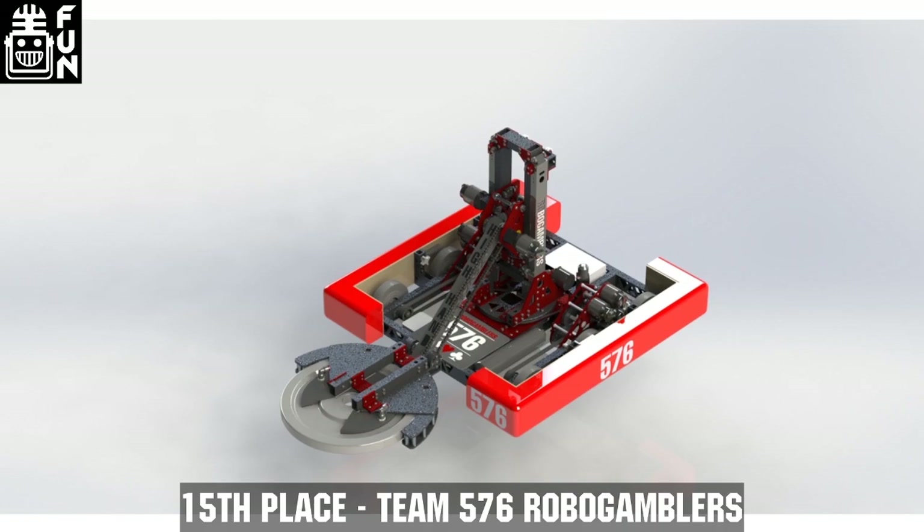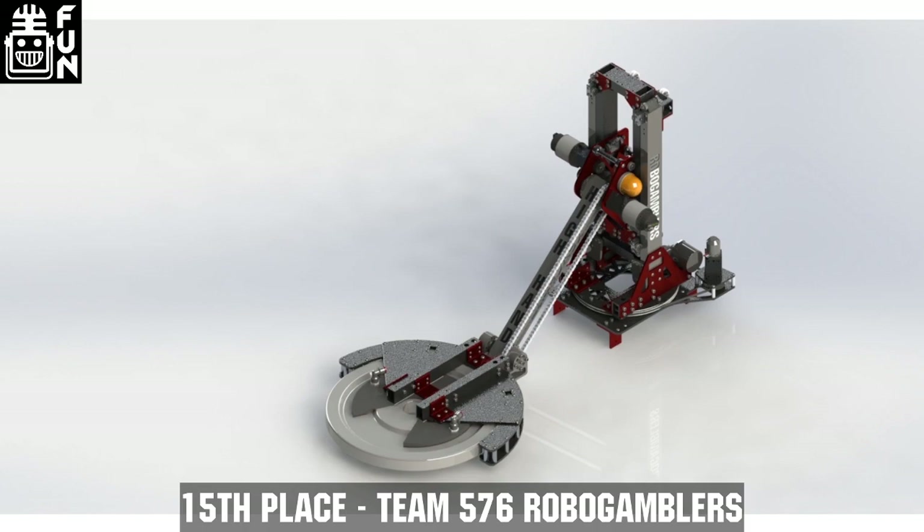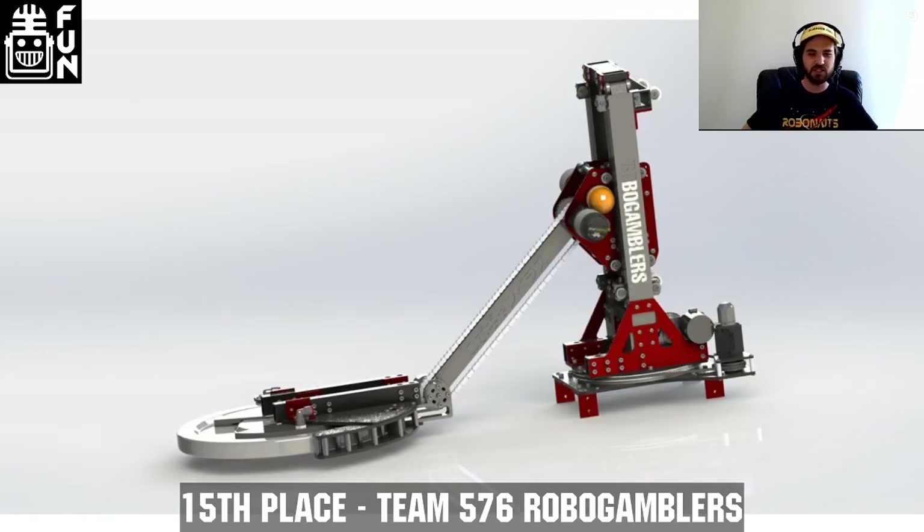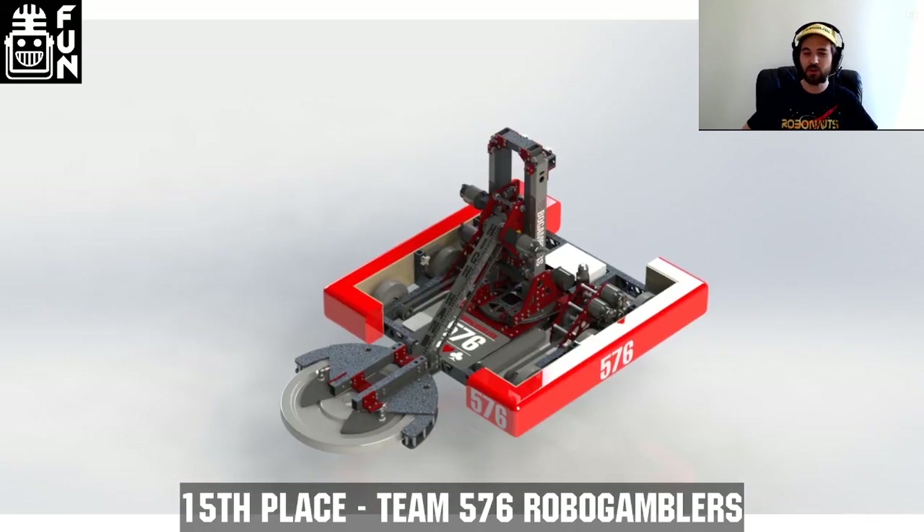They did a really decent job of thinking through where all the stresses would be going throughout this whole system, putting extra material and strength where it needed to go. But even though I could tell there was a lot of thought that went into that, that's a huge moment arm on that elevator. I started doubting that maybe this robot would have some issues being a little too floppy when it wasn't meant to be. But this was a really clever overall concept.